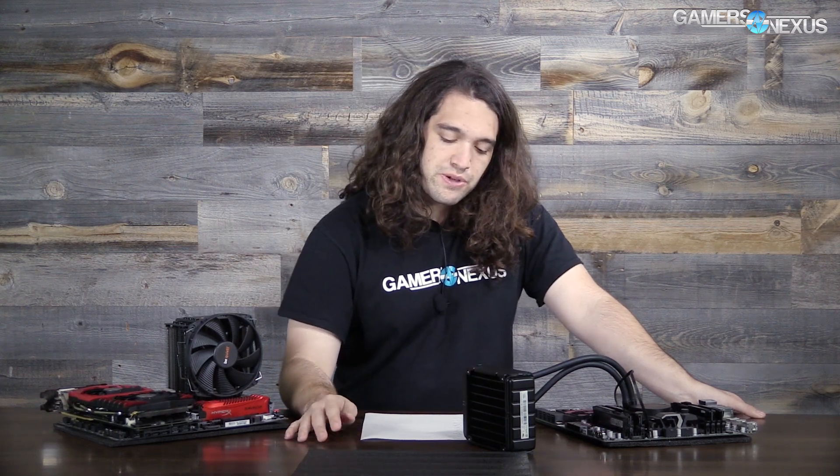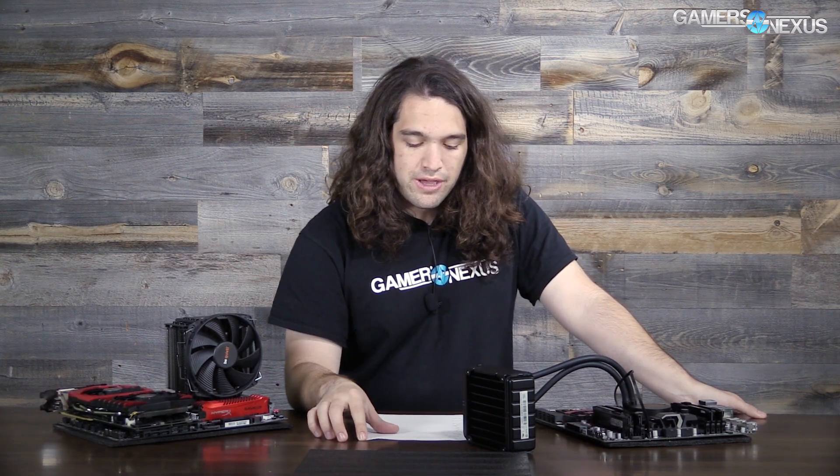Before moving on, that means you really have nothing to worry about if you're concerned over whether to put your high-end GPU into a 16 or eight lane slot. If you're choking on lanes somewhere else — like SSDs, which really should be pulling from the chipset anyway — don't worry about it, because it's a one percent difference. But let's move on to the next game.